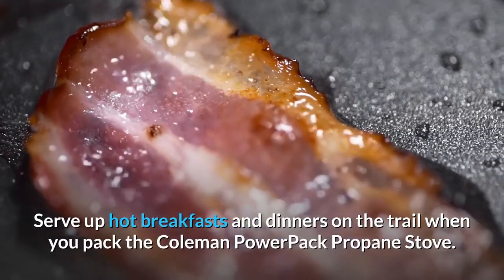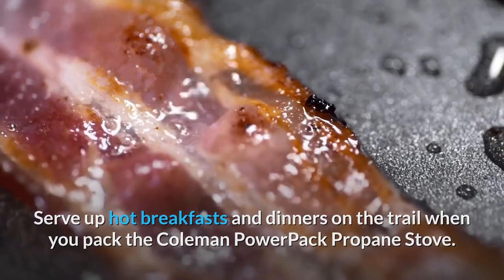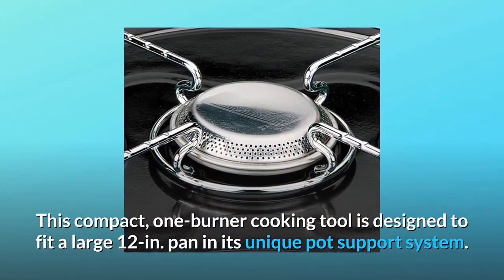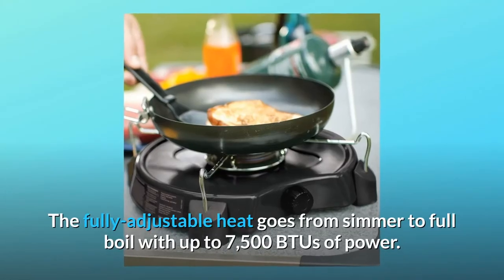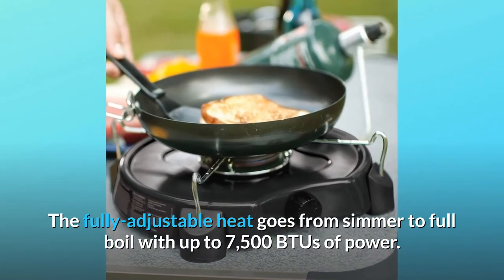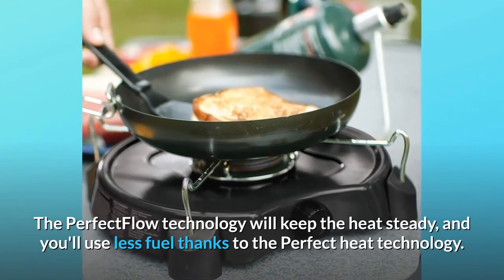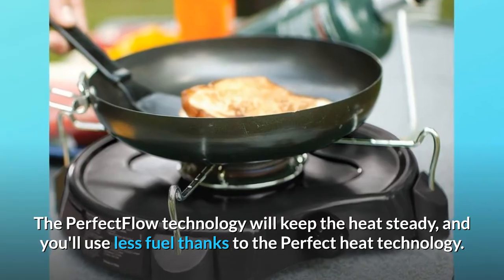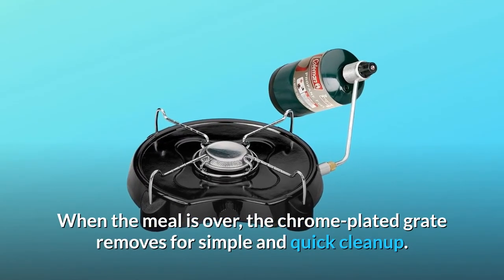Serve up hot breakfasts and dinners on the trail when you pack the Coleman PowerPack Propane Stove. This compact one-burner cooking tool is designed to fit a large 12-inch pan in its unique pot support system. The fully adjustable heat goes from simmer to full boil with up to 7,500 BTUs of power. The Perfect Flow Technology keeps the heat steady, and you'll use less fuel thanks to Perfect Heat Technology. When the meal is over, the chrome-plated grate removes for simple and quick cleanup.